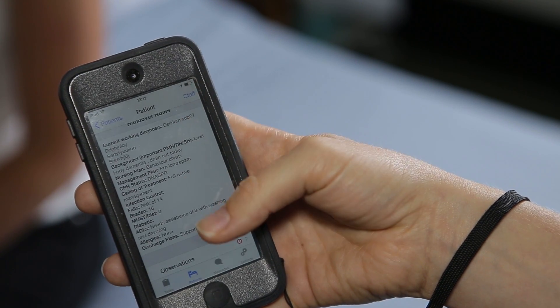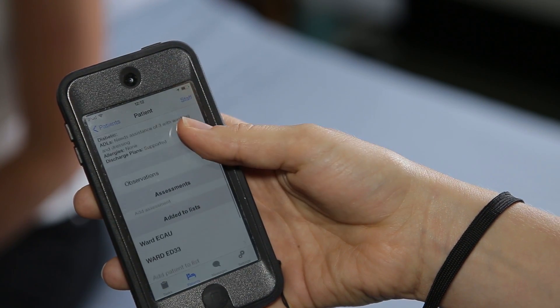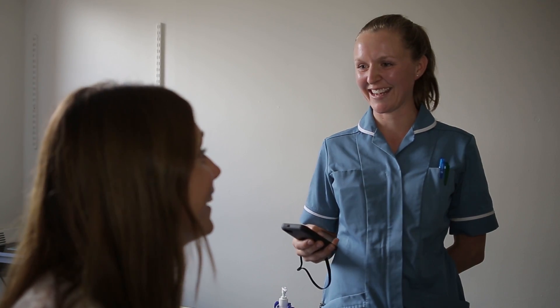The mobile technology developments we've undertaken over the last year have made a step change in the way that we communicate with each other. We've got a mobile device in the hands of all of our clinicians — our nurses, our healthcare assistants, our doctors — so that the crucial bits of information about a patient are available to everyone all the time.